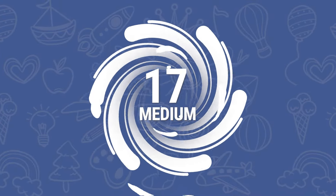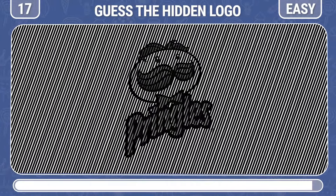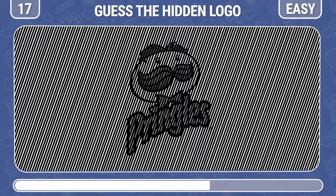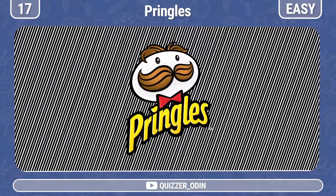Round 17! Guess the hidden logo. I've seen it, what about you? It's the Pringles logo!